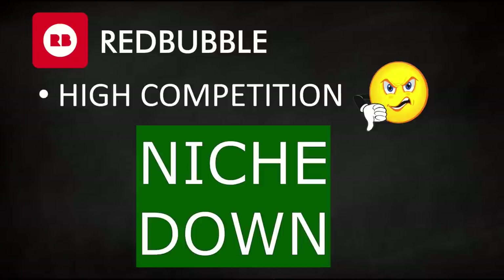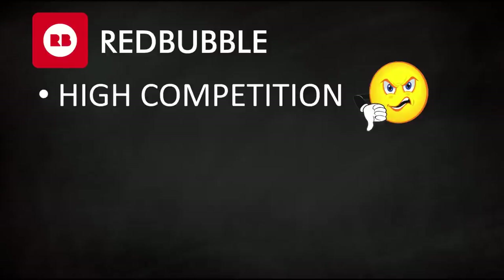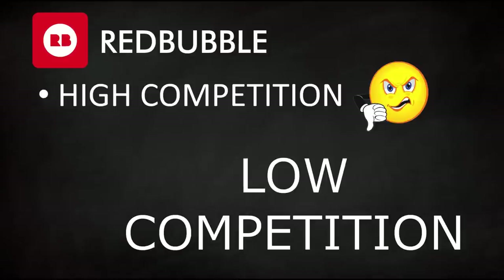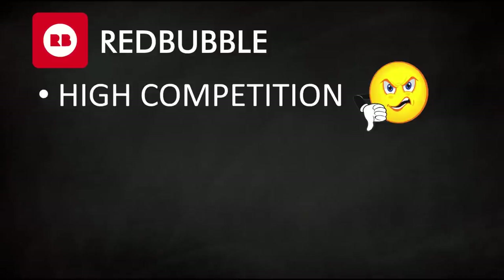What you want to do is niche down — pick a niche that has some demand but very low competition. I enjoy Redbubble and I use it mostly for some side hustle, hobby income.